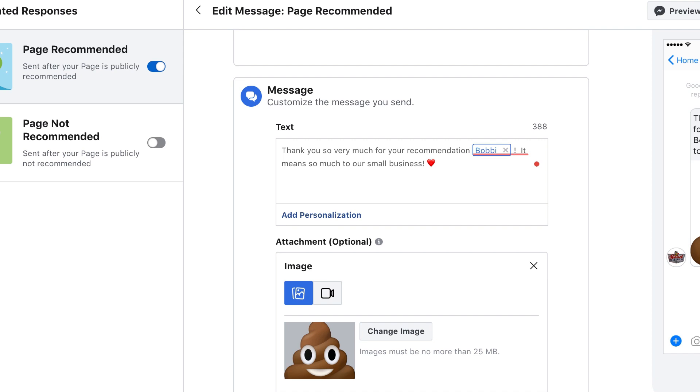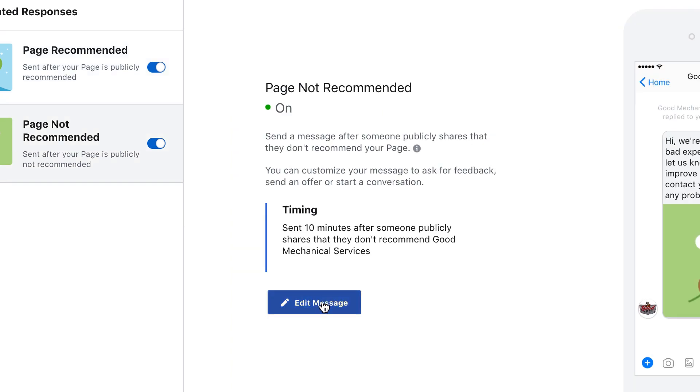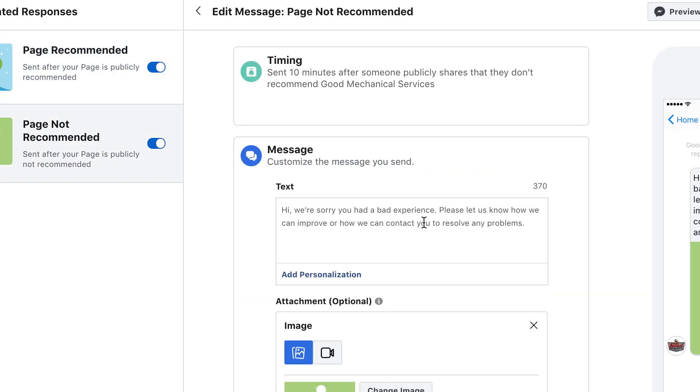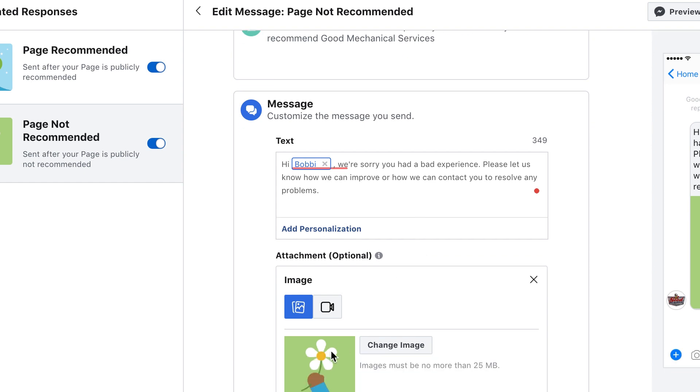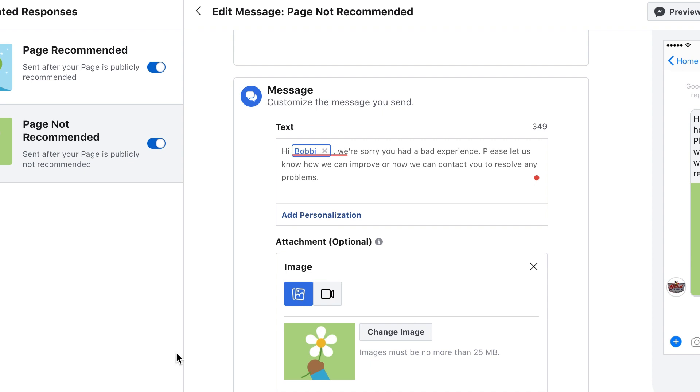When you're done, don't forget you need to hit the Save button, which is up here in the upper right-hand corner. Now you can do the exact same thing for Page Not Recommended. You'll want to turn this on, select it, and then you can go in here and edit this message — I've already done this as well. I'm going to add some personalization to this too. So instead of just "Hi," we'll put that person's first name, so it says, "Hi Bobbi, we're sorry you had a bad experience." This particular image is what you'll see auto-generated from Facebook, but you can customize that with an image or a video. And again, you can add a button to this. Don't forget to hit Save.